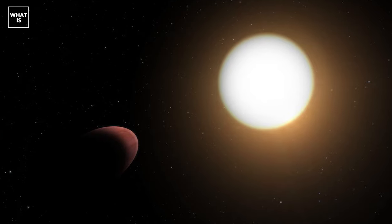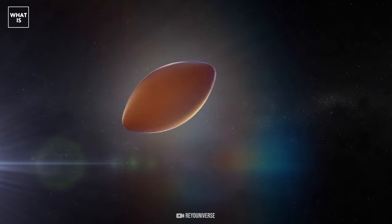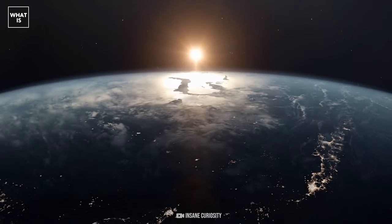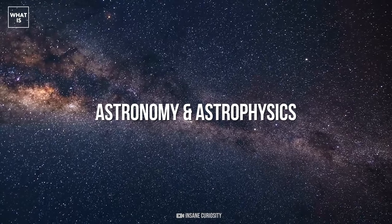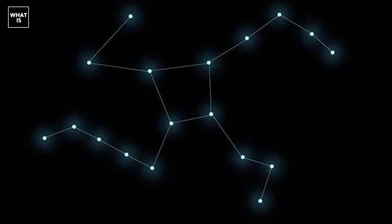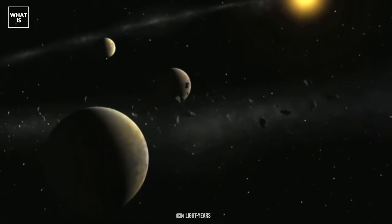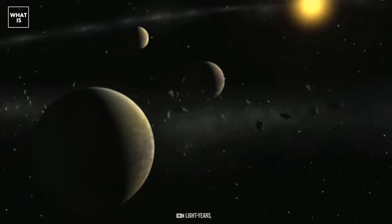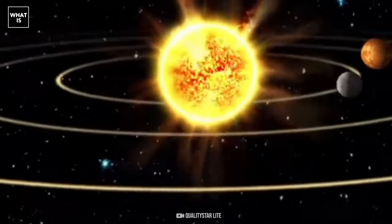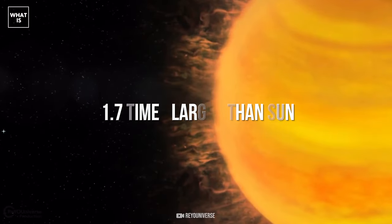Here is the first planet whose shape, due to strong tidal forces, is more like a rugby ball than a sphere. The results of the study are published in the journal Astronomy and Astrophysics. Interestingly, the planet WASP-103b is located in the constellation Hercules. It is almost twice as large as Jupiter, one and a half times as massive as Jupiter, and about fifty times closer to its star than the Earth is to the Sun. The star WASP-103 itself is 1.7 times larger than the Sun and 200 degrees hotter.